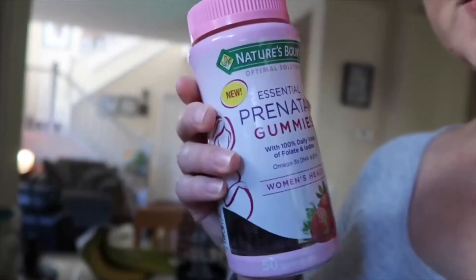Usually I'll take my vitamins too. I take these prenatals — two of them — and I also do have calcium tablets. Then I'll take the boys to school, and when I get back is when I start my breakfast.